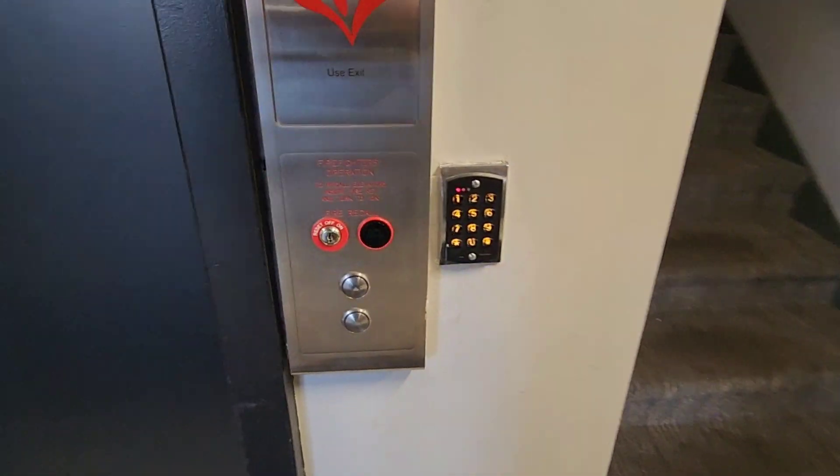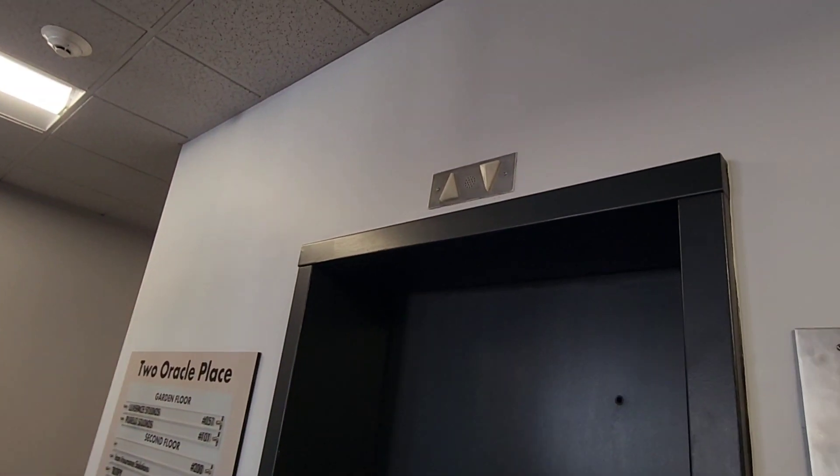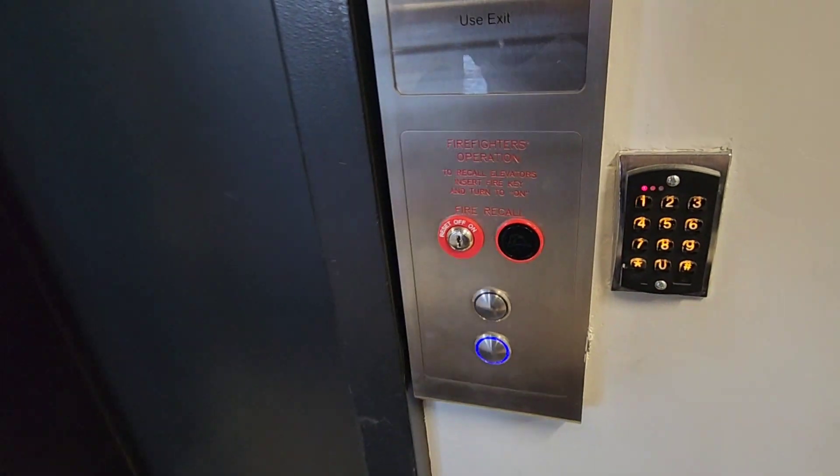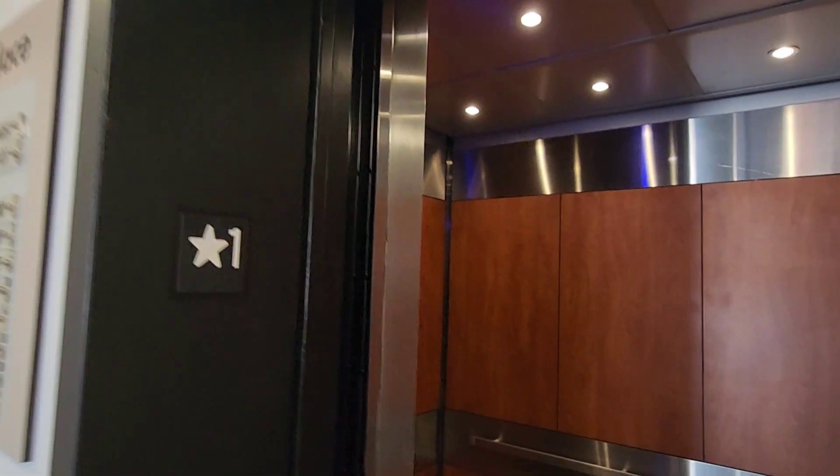Here we come to the elevator at 2 Oracle Place here in Tucson, Arizona. Look what we have here. We got a Dover that's been modernized by ThyssenKrupp.